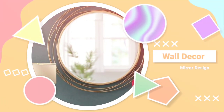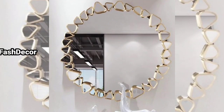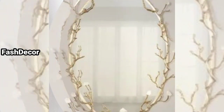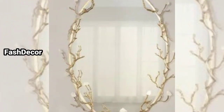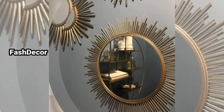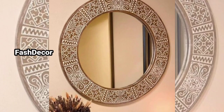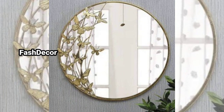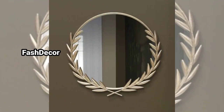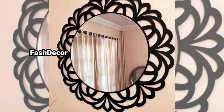Hey there, welcome back to our channel Fast Decor. Are you looking to add elegance and functionality to your space? In this video we are exploring some creative wall hanging mirror design ideas that will transform any room into a spacious haven. Today we are diving into the world of wall hanging mirrors, whether you are aiming for a chic modern look or a cozy rustic vibe — there is a mirror design for you. Let's get started.